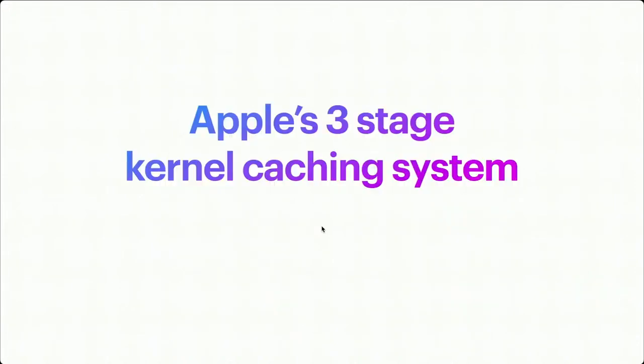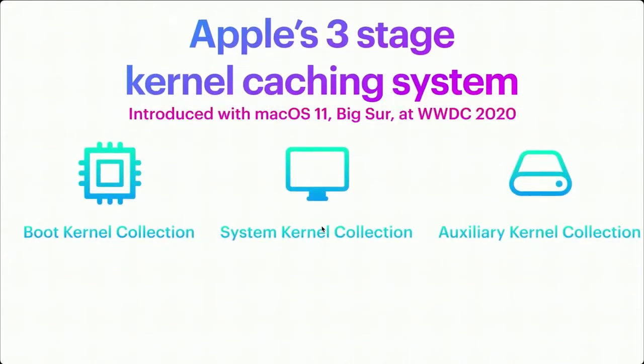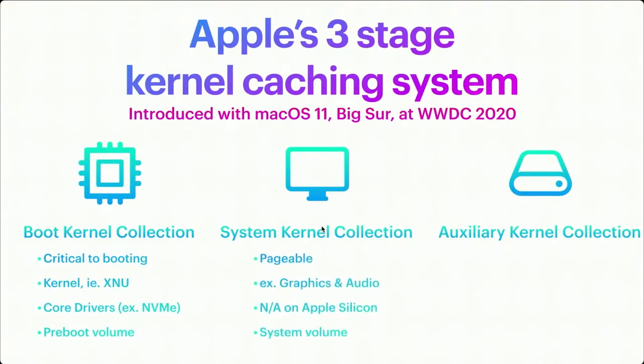Let's talk about Apple's three-stage kernel caching system, introduced with macOS 11 Big Sur at WWDC 2020. It's comprised of three main systems. First: the Boot Kernel Collection — critical to booting, it holds the kernel XNU as well as core drivers like NVMe and APFS, and it sits on the pre-boot volume. Second: the System Kernel Collection (called the Page Full Kernel Collection internally), holding graphics, audio, and additional Apple-developed drivers — not used on Apple Silicon, which moves it all into the Boot Kernel Collection; resides on the system volume. Third: the Auxiliary Kernel Collection — just third-party drivers like RAID controllers, a bridge while Apple was developing DriverKit; sits on the data volume.